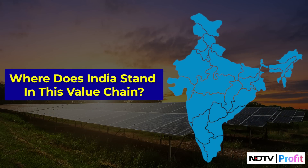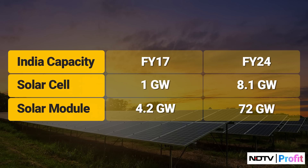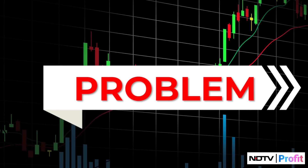So where does India stand in this value chain? Currently we are limited to producing only solar modules and cells. The growth here has been massive — India's solar module and cell capacity has grown significantly at a 60% and 40% compounded annual growth rate respectively over FY17 to FY24. But there is a problem. As per Bernstein, these two areas are among the least profitable in the entire solar value chain.